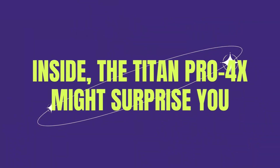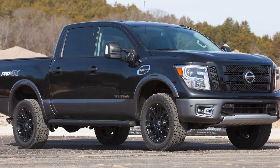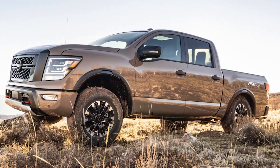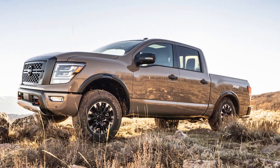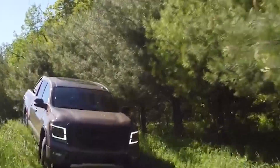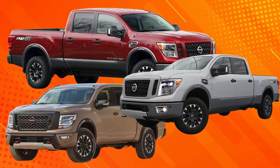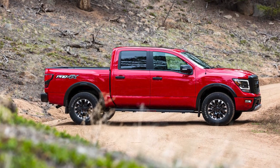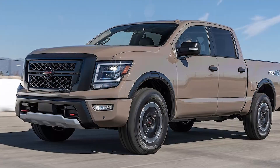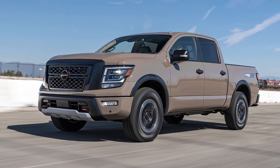Inside, the Titan Pro 4X might surprise you. For a truck built to take on the elements, it's actually pretty comfortable. The interior is well-finished with materials that feel rugged and durable where it counts. In a truck, you want something that's going to hold up to boots and tools scraping across it, and the Titan delivers. You've also got a nice infotainment system, plenty of storage options, and a cabin that's spacious enough for longer drives. It might not be the most high-tech or luxurious truck out there, but it's practical and well-thought-out.